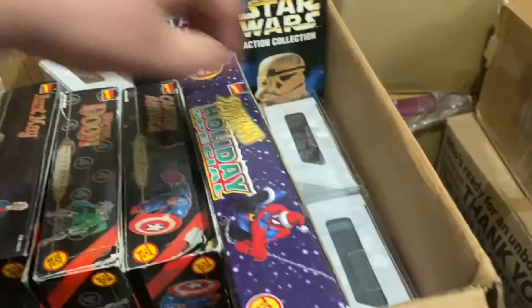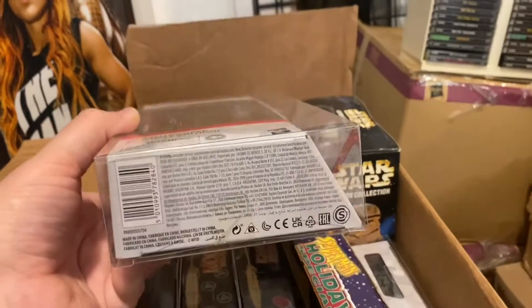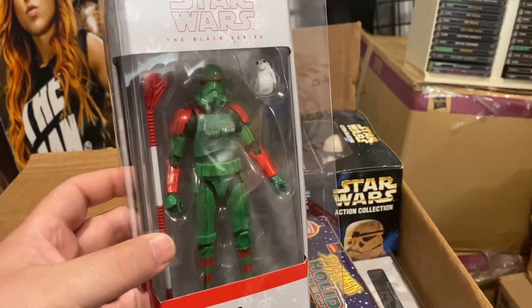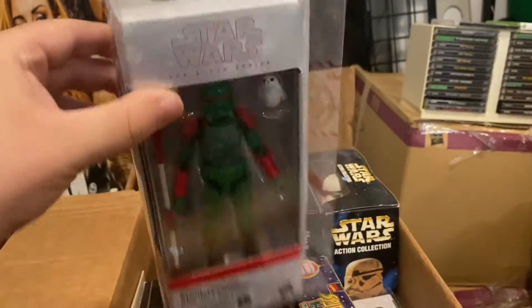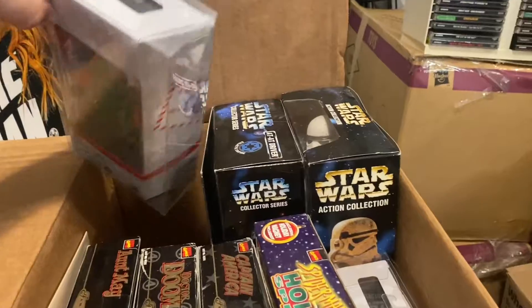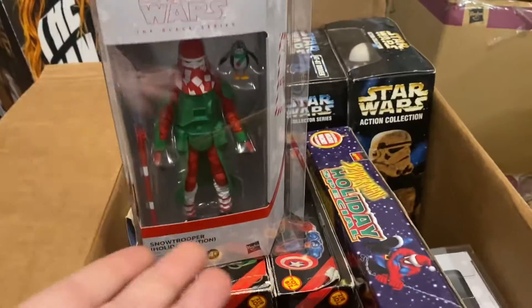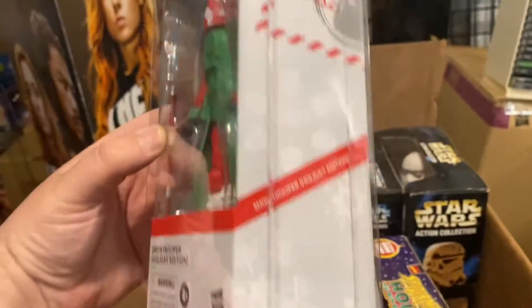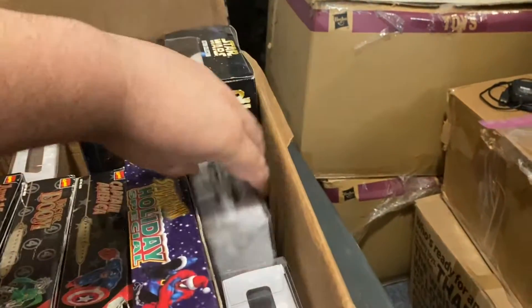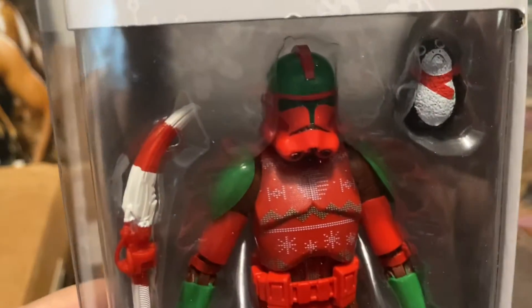We also have three Star Wars Black Series Holiday Stormtroopers. The cases will most likely come with the figures. If you buy anything Black Series from me this weekend and it has a case, you will get the case — it's how you see it is how you're going to get it. This one's cool because his Christmas sweater has the Death Star and TIE Fighters on it.